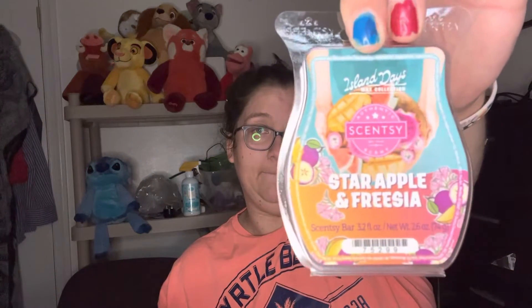And last but not least, we have Star Apple and Freesia — that's how you say it. So apple, star fruit, and freesia flowers. I like the floral with the fruit — that smells pretty good.